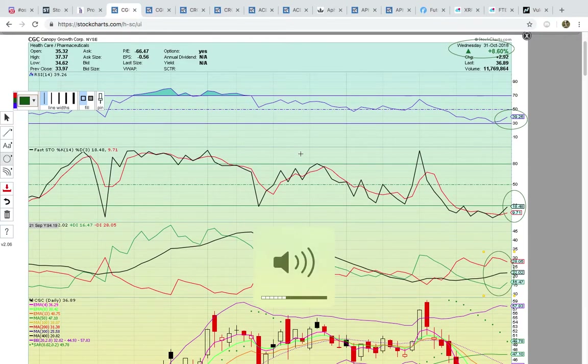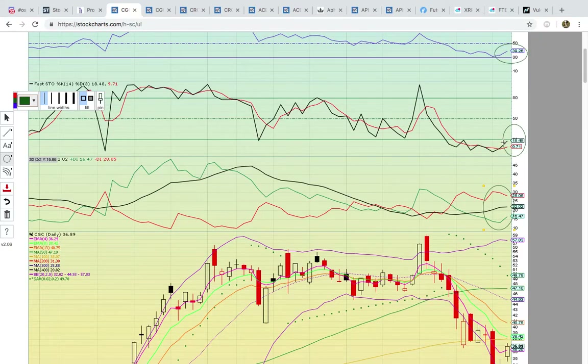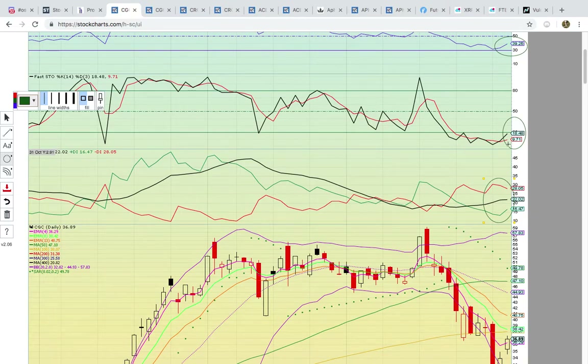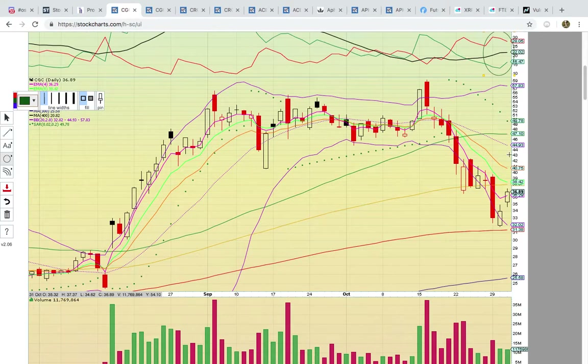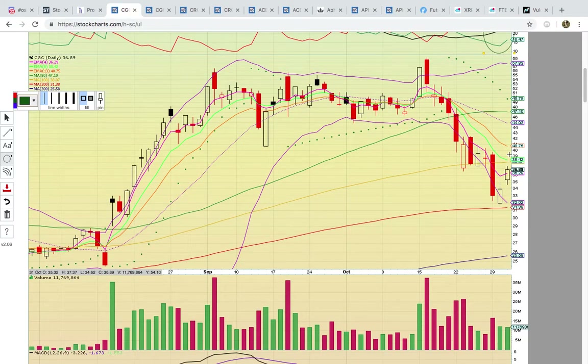First up we're going to look at Canopy Growth. There was a nice two-day move, closed up nearly 9%. RSI is starting to heat up at 39%, Fasto is still below that 20 oversold line. You've got Plus DI hooking up with Minus DI hooking down, so there was a nice technical development today. There was a close above EMA4, the pink line — the first close above that level since back on the 16th.